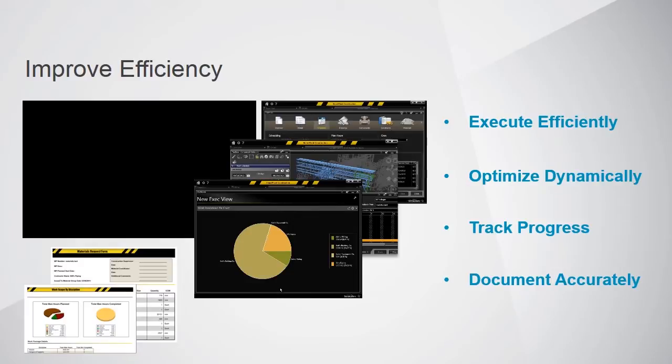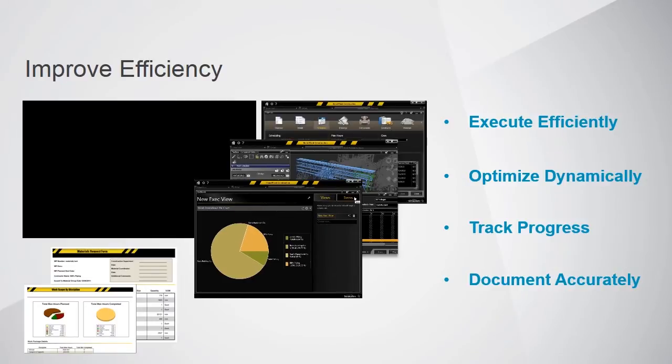Documentation is also important in construction to improve efficiency. Having organized standard documents at the end of the construction project is helpful. Smart Plant Construction helps construction crews by pulling all of the documentation together in one place in a simple, easy-to-use format.